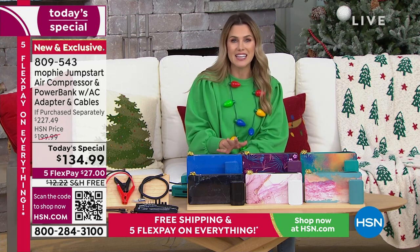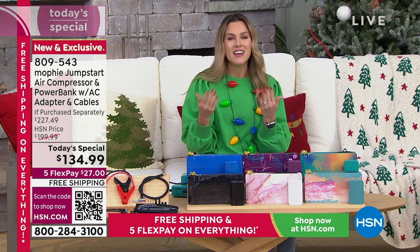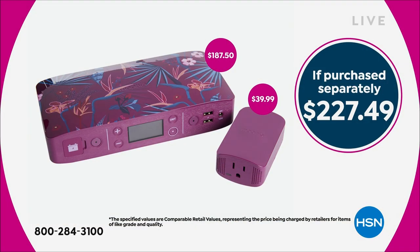$27 today to get it home instead of $227 — that's the retail compare. We're taking care of shipping and handling, guaranteeing it'll be delivered in time for you to gift for the holiday season, and you have our extended holiday return.